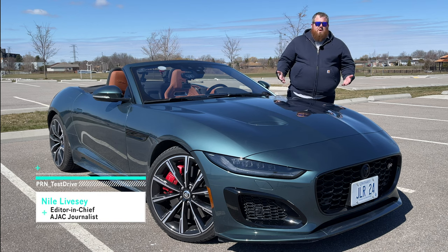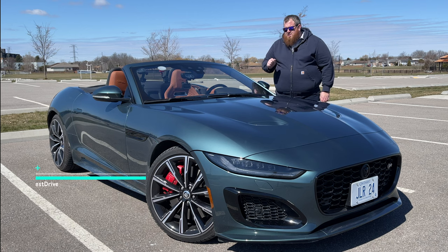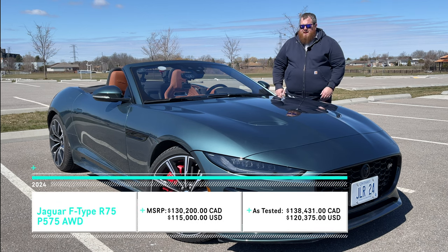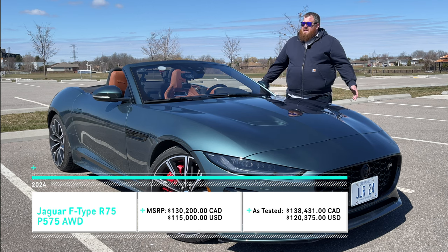Every once in a while, things just don't go our way here on Test Drive, and this week is a prime example of it. I had originally booked this 2024 Jaguar F-Type Convertible R75 for the middle of May — perfect weather to be testing a convertible. Except this isn't May.